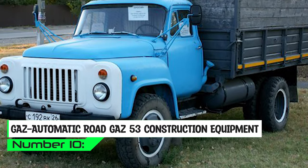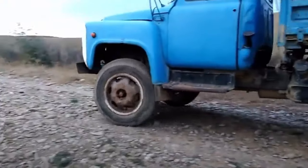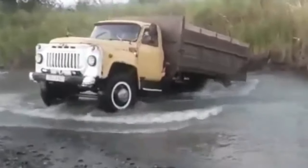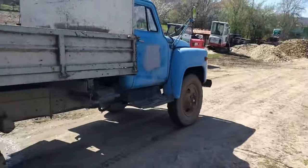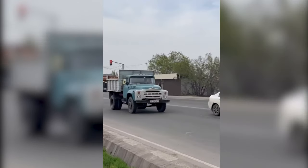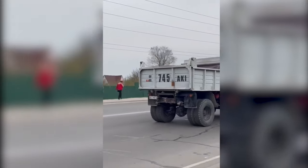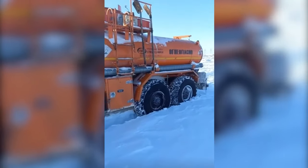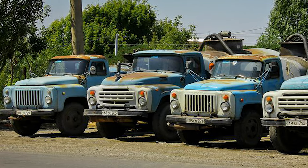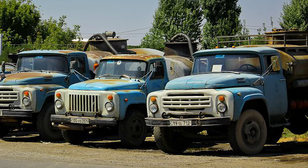Lastly, the GAZ-53, a classic Soviet gem born from the Gorky Automobile Plant, is more than just a truck. It was produced between 1961 and 1967. This mammoth is the symbol of an era when reliability and simplicity ruled the world. Powered by gasoline engines that varied with versions, it rolled through history with grace. With a payload capacity ranging from 4 to 5 metric tons, it carried dreams, materials, and loads of nostalgia. The GAZ-53's cargo bed, whether wood or metal, was its trusty companion, carrying the weight of industries and aspirations. Reliable and easy to maintain, the GAZ-53 remained a nostalgic reminder of a time when life's journey was an open road.